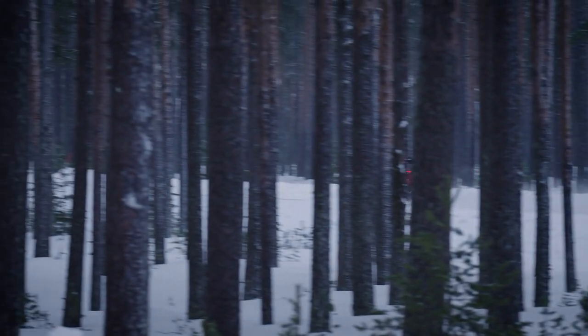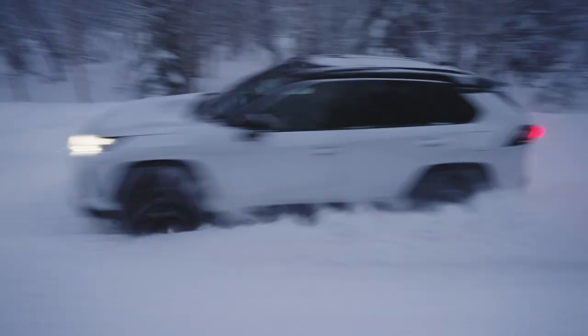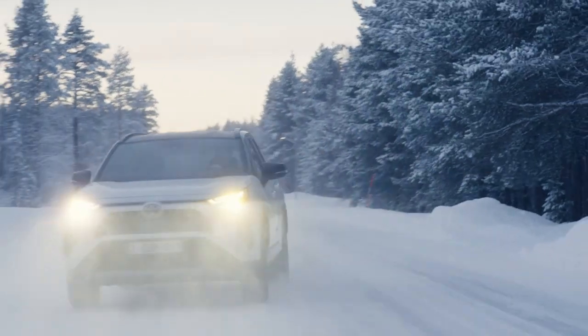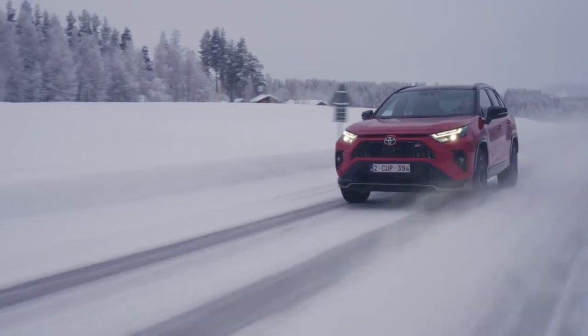Year after year, Toyota has ensured that the RAV4 remains ahead of the competition in terms of customer tastes and preferences, adopting new technologies and design thinking to keep the car's appeal and capabilities current.